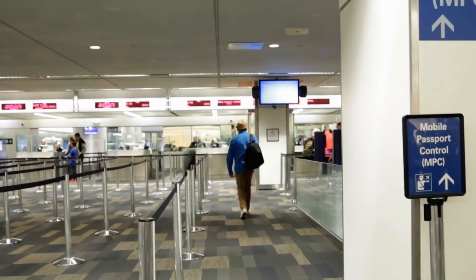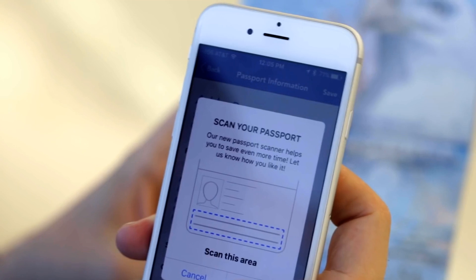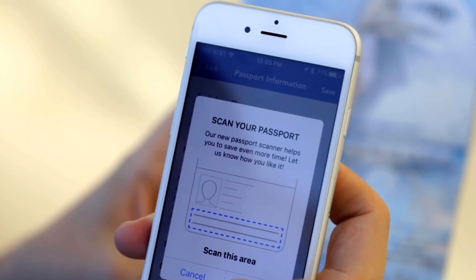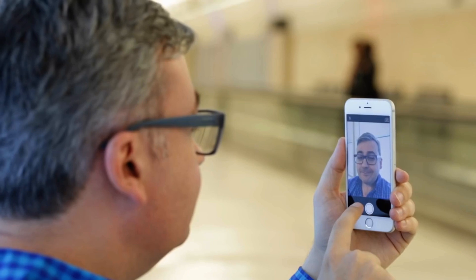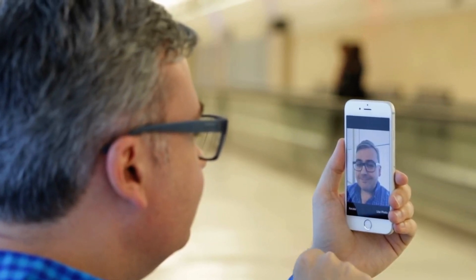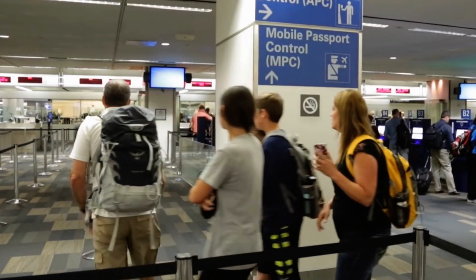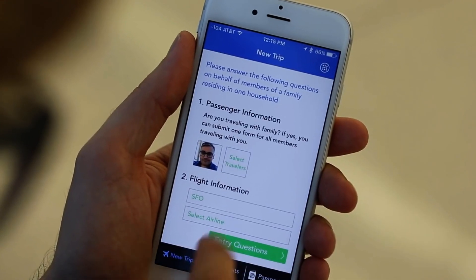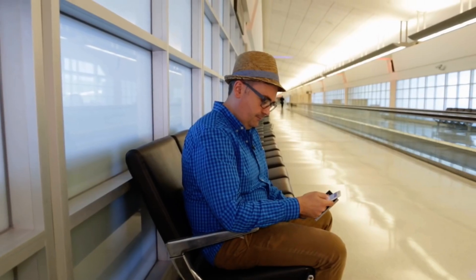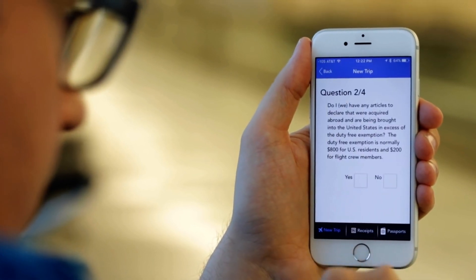Here's how it works. Upon arrival, open the app and follow the prompts to submit your passport and travel information. Once you've submitted your details, you'll receive a QR code. When you arrive at customs, simply head to the designated MPC lane and present your QR code and passport to the officer. This can significantly reduce your wait time and make the re-entry process much smoother, especially for frequent travelers and families looking to streamline their travel experience.